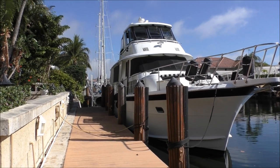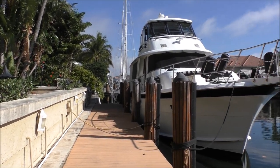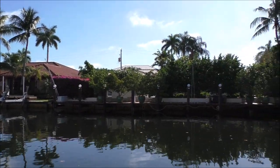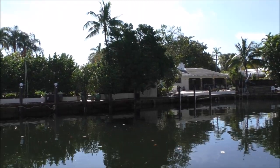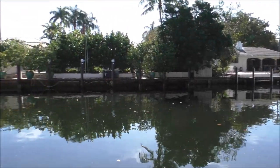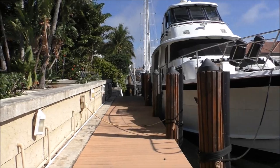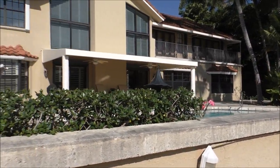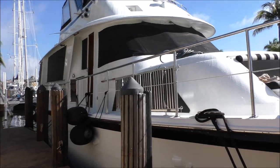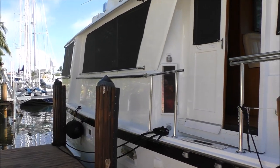So here we are finally picking up the boat. It's been down here in Fort Lauderdale for two months since we purchased it. It's a nice little spot — we have it docked behind a private home in a real nice area. Captain Tim is coming today and he's going to give us a little bit of instruction on using the boat. We plan to spend a day or two with him and then we're going to take it back up to Philadelphia.